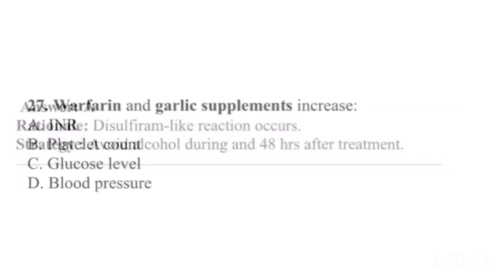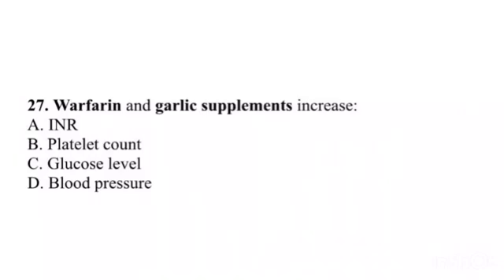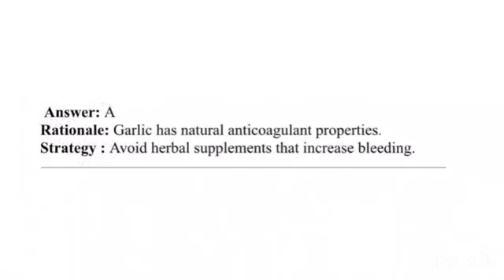Question 27. Warfarin and garlic supplements increase: A. INR. B. Platelet count. C. Glucose level. D. Blood pressure. Answer: A. Rationale: Garlic has natural anticoagulant properties. Strategy: Avoid herbal supplements that increase bleeding.